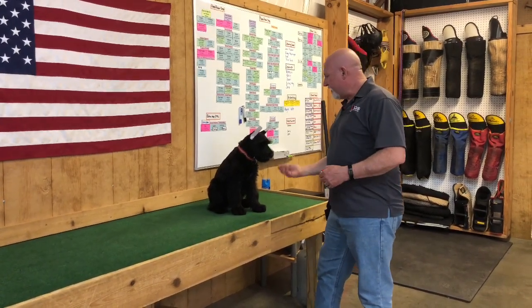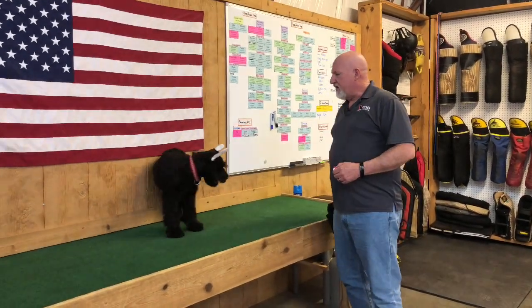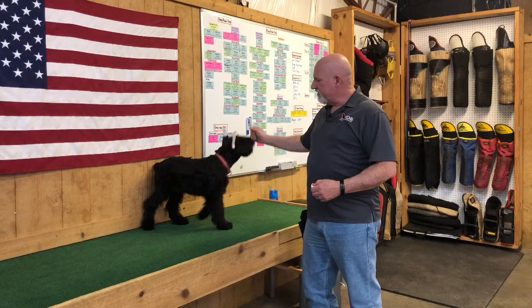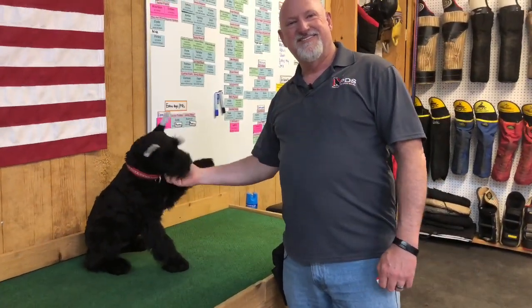Throwing more and more exposure at him so that we can get to the point where we can start leash and collar work as soon as possible. So he's looking good — big, strong, healthy, and smart.